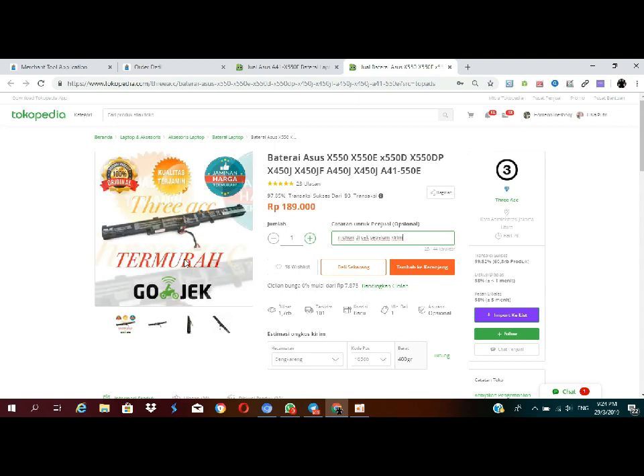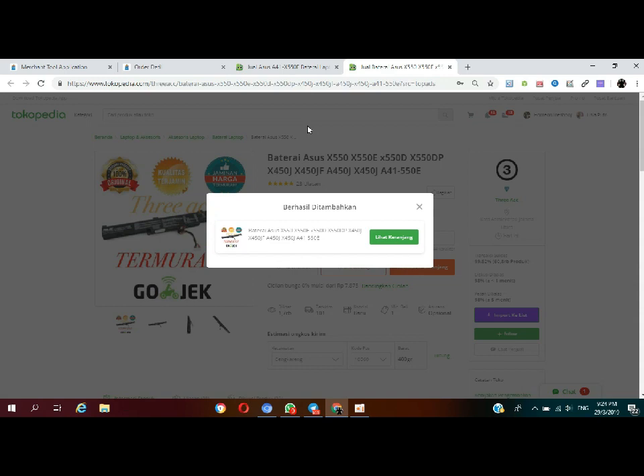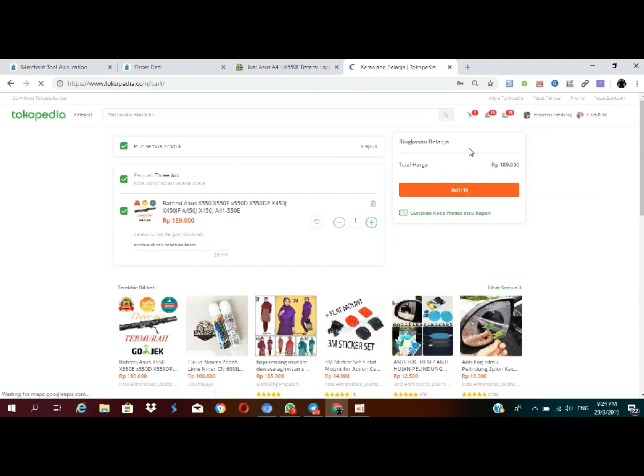Kemarin saya sudah membagikan gimana caranya bikin toko di Blibli, dan ini ada orderan ya. Oke, kita cek satu orderan baru. Seperti biasa ya, orderannya prosesnya — karena saya disini DS juga — jadi harus proses seperti main marketplace pada biasanya.